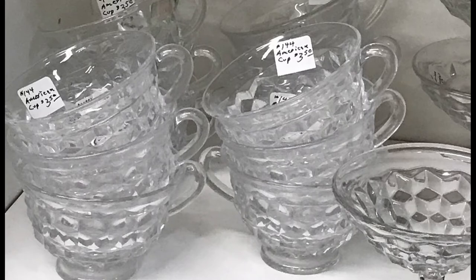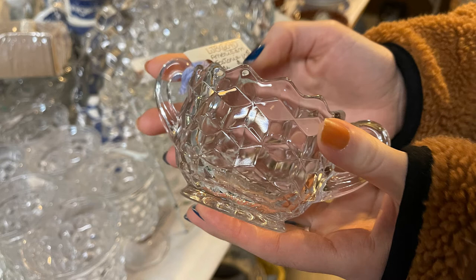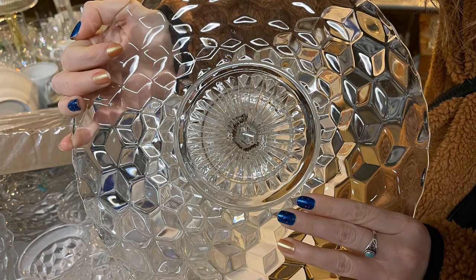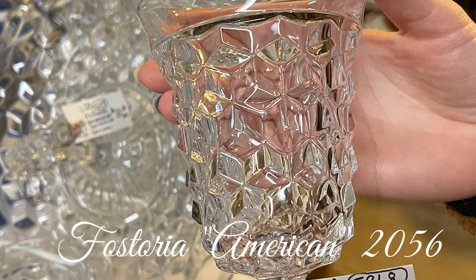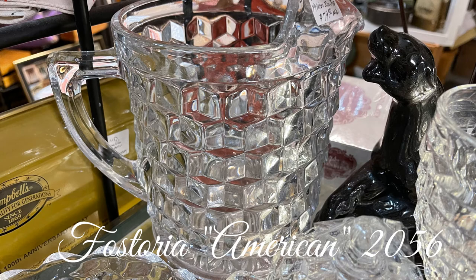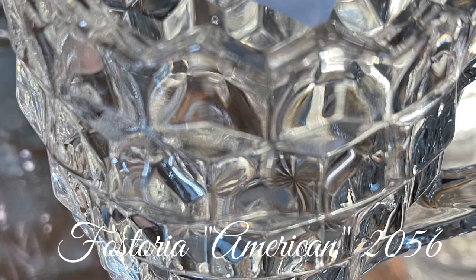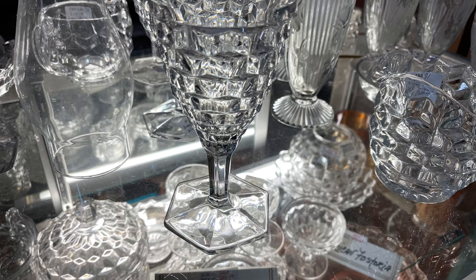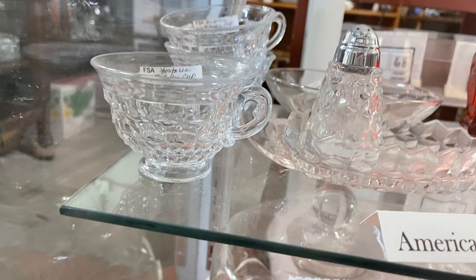The Fostoria Glass Company was incorporated in 1887 in West Virginia. The founders were drawn to the town of Fostoria, Ohio due to a boom in natural gas production at that time. When the natural gas boom ended in 1891, the company moved to Moundsville, West Virginia. Fostoria Glass Company produced a variety of pressed glass styles, many considered part of the depression glass movement. Fostoria's American pattern number 2056 was released in 1915 and quickly became their most well-known pattern, produced almost entirely in crystal glassware until 1988.